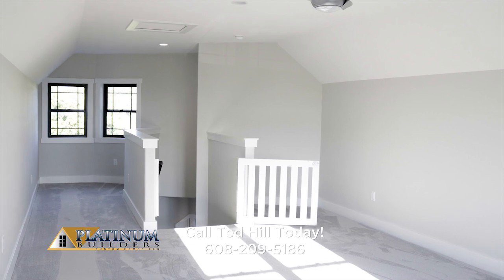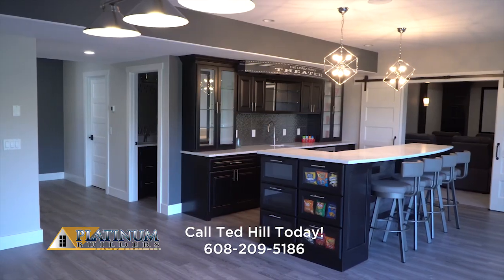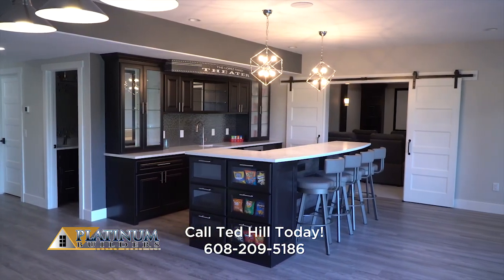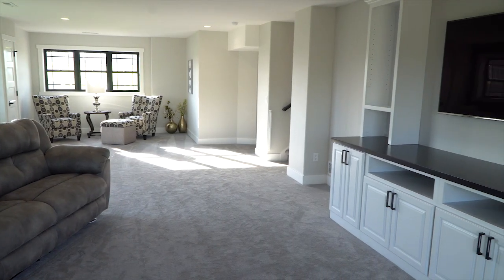The lower level is sure to impress. Custom-designed for home recreation, nothing was left out. Family and guests will enjoy endless entertainment in the game room, home theater, recreation room with wet bar, and large family room.